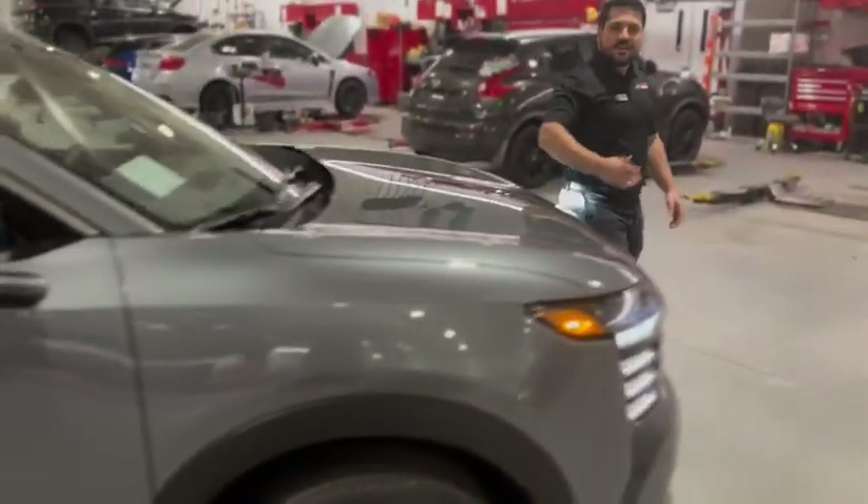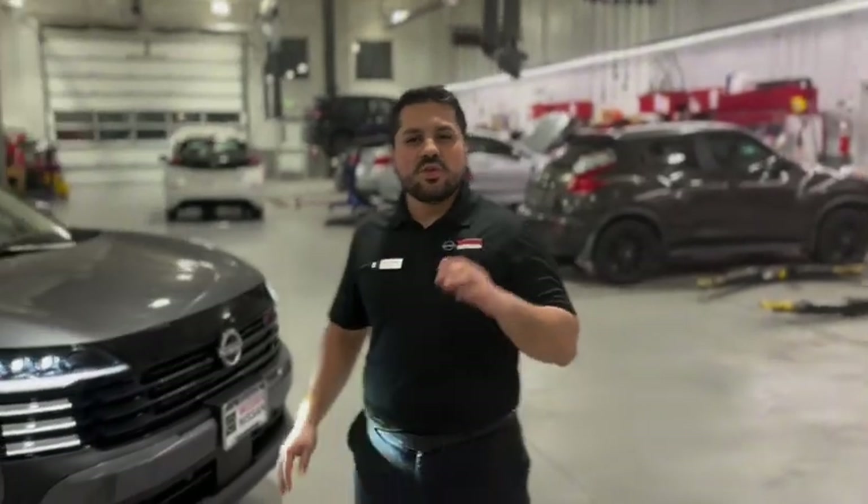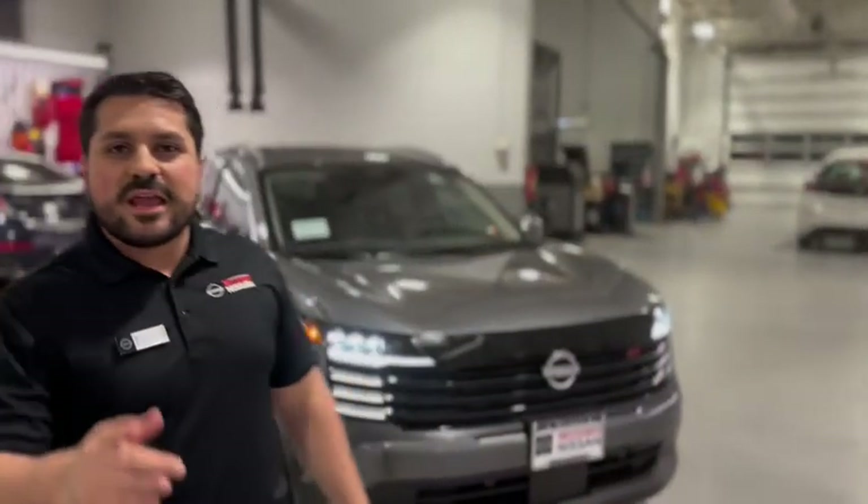All in all, the Nissan Kicks really shows that you don't need to compromise for innovation that excites.